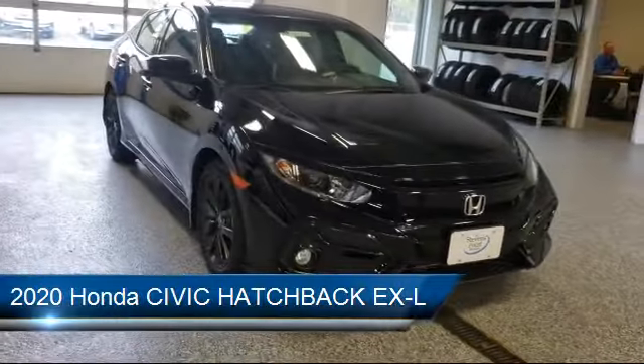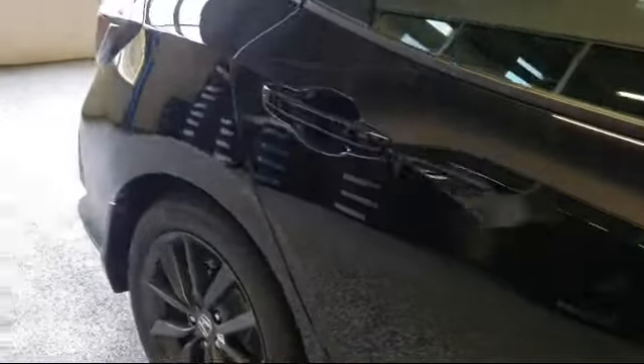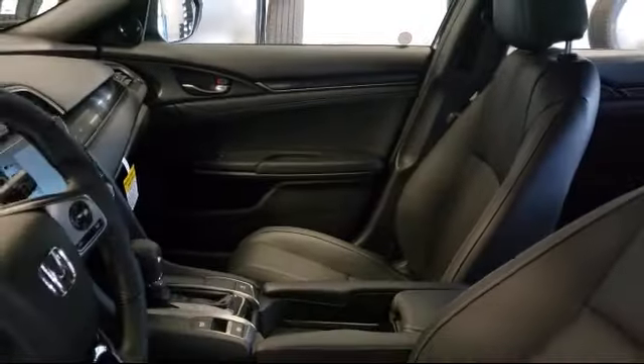It comes equipped with rear spoiler, keyless entry, heated front seats, steering wheel controls, leather seating, leather wrapped steering wheel, Bluetooth smartphone integration, remote start system, stability control, and climate control.